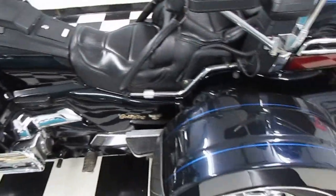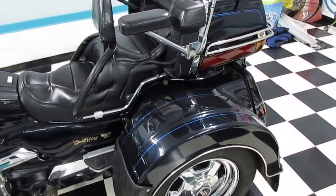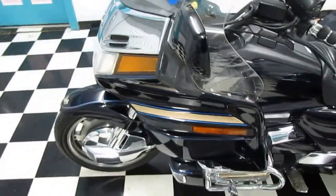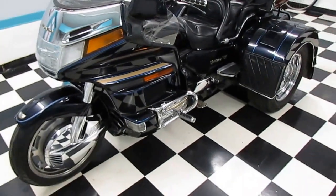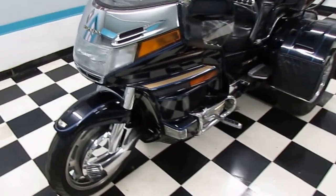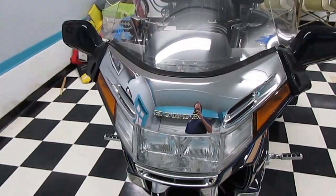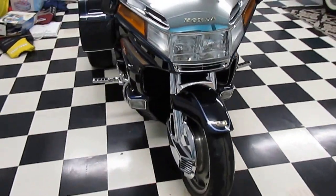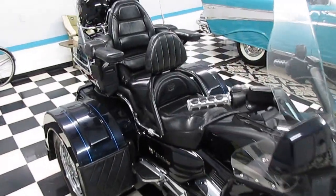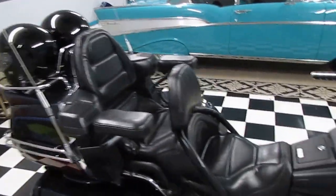Folks, we trade for stuff that other dealers won't touch — like motorcycles, boats, other RVs, cars, trucks. We'll trade for jewelry, tools, guns — pretty much anything we can sell that other dealers won't touch. We've traded for dune buggies, classic cars — it's incredible the stuff we've traded for over the years. So if you've got something that other dealers don't want because they don't know how to market it and sell it, give us a call. The more different it is, the more we like it. You'd be surprised — when other dealers say no, we say yes.